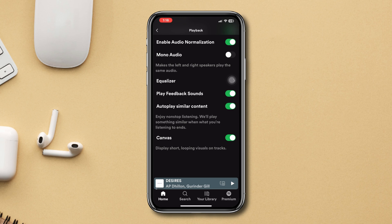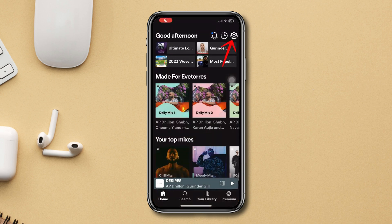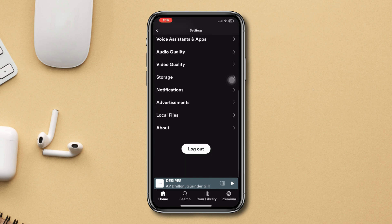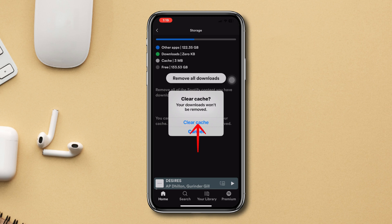Solution 2: Remove caches. Removing cache can often remove your downloaded songs, so be mindful of that. Open Spotify, tap Settings, scroll down, tap Storage, tap Clear Caches, and confirm the action.